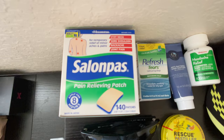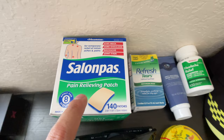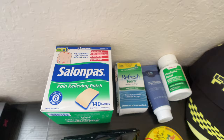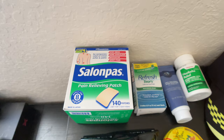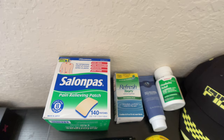To start off, we have Salon Pass. It's a pain-relieving patch with menthol and similar medicine. I strongly urge you to get this because when you're performing Umrah, you're going to be walking the whole time barefoot in Masjid al-Haram. If you're not someone who walks or runs miles every day, there's a very high chance your feet will be very sore the next day. These are what keep you going — you don't want to be in your hotel room in pain, unable to go for prayer.